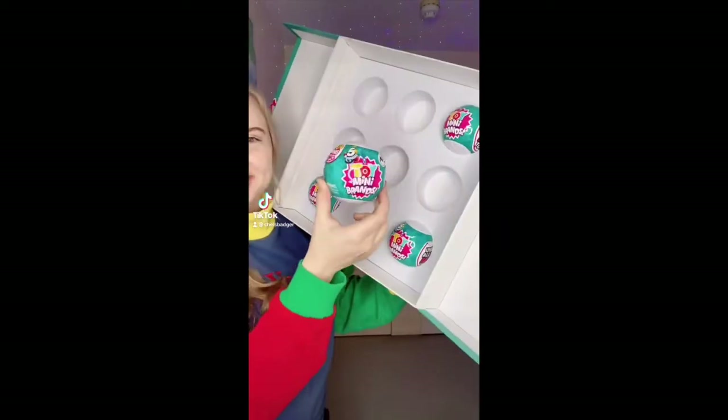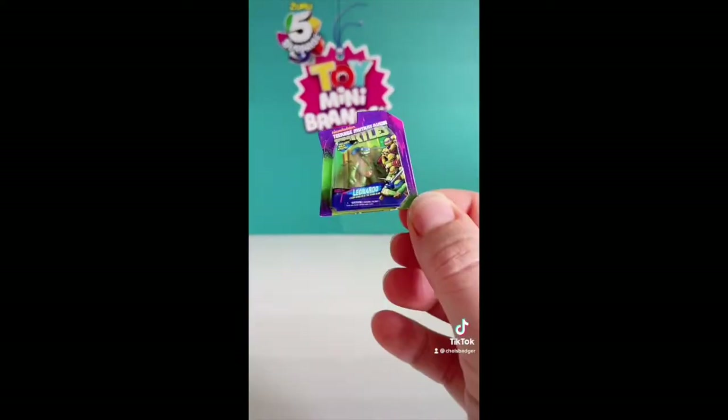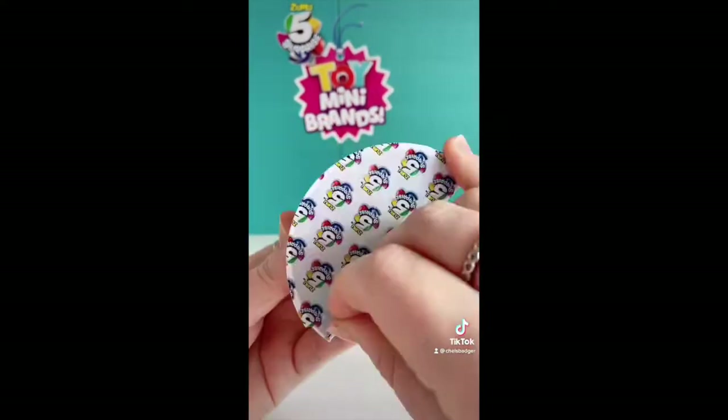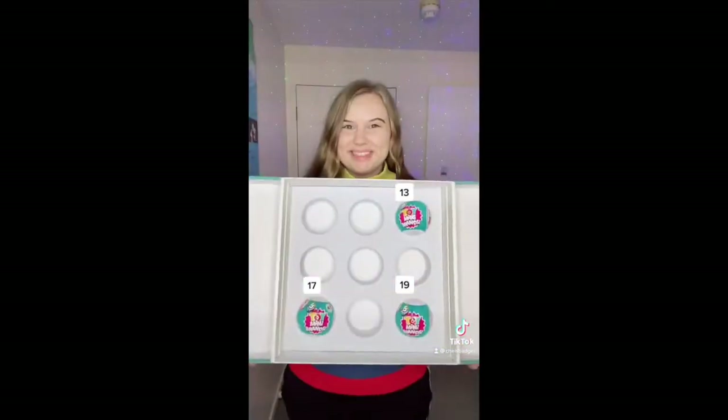This is my lucky number so let's open Toy Mini Brands bowl number 18 and see if we can find a rare. The first one is a duplicate, the second one is a duplicate, the third one is a duplicate, the fourth one is a duplicate, and the last one is also a duplicate. I can't believe these are all double ups — which bowl should I open next?